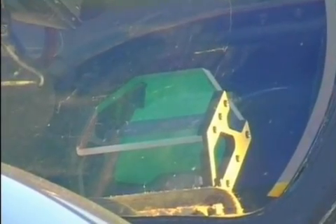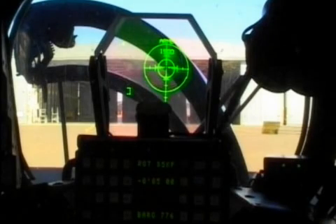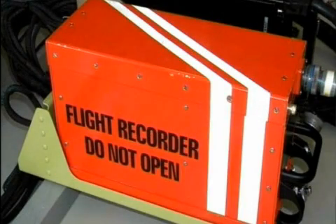A day-night electro-optical HUD gives the pilot night weapons launch capability. Doppler GPS navigation improves functionality and redundancy, and a voice and data recorder completes this off-the-shelf package.